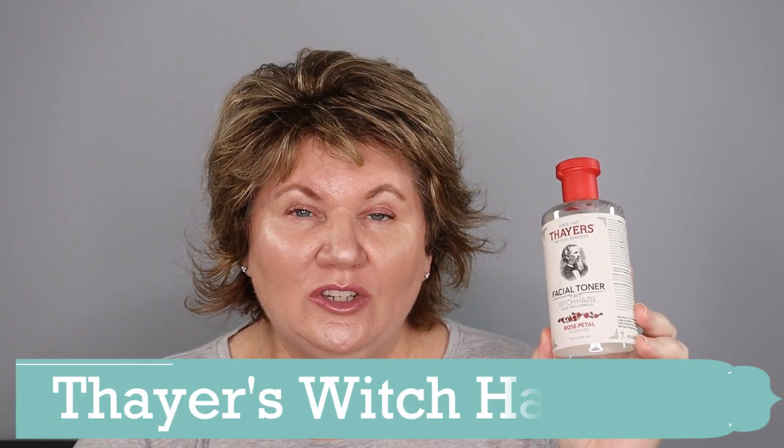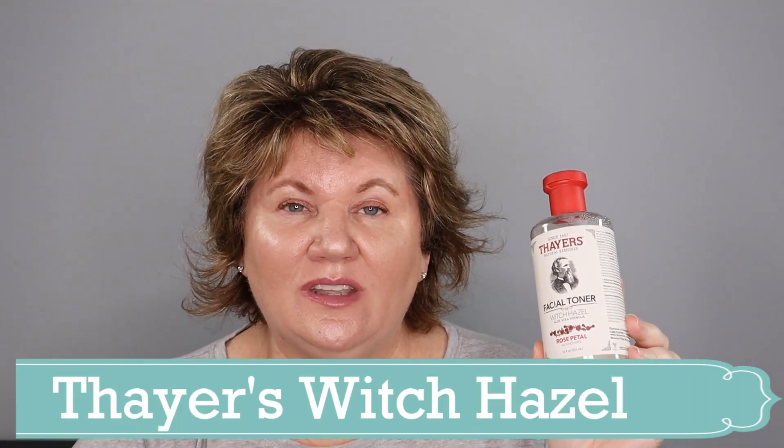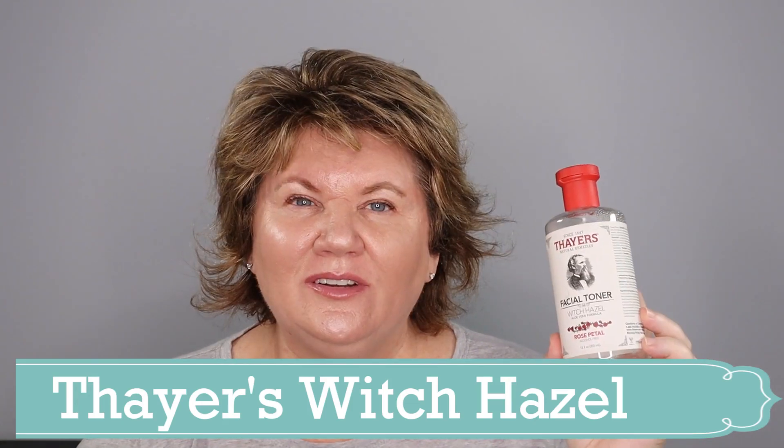I also used up a Thayer's Witch Hazel. For years I used this as my toner. If you're looking for a toner that's a little more budget-friendly, I do recommend the Thayer's. I have tried all of the formulas and my favorite is the Rose Petal. It is alcohol-free and does a great job of making my skin feel fresh, although I don't get that feeling of being moisturized at the same time. But it is a nice budget-friendly toner.